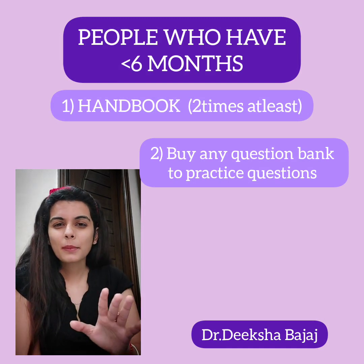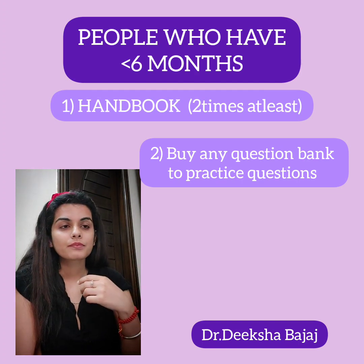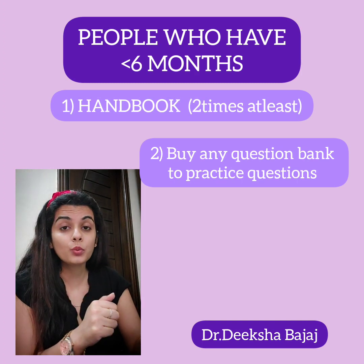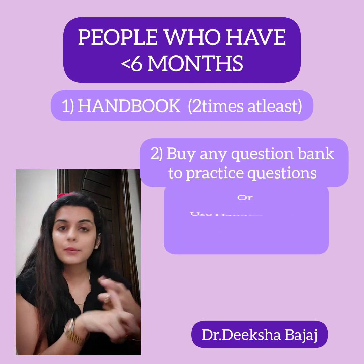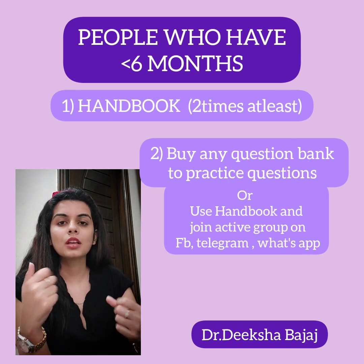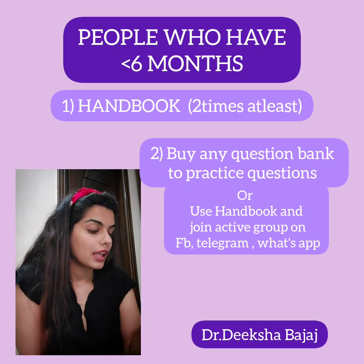I can only recommend M Plus X or A Medics since I haven't used any other question bank, but I still recommend going with one of these — they are sufficient. If you don't buy a question bank, you can practice questions using the handbook or active groups on Facebook, WhatsApp, or Telegram — groups where people actually send questions and discuss solutions.